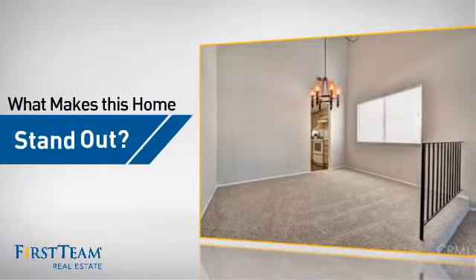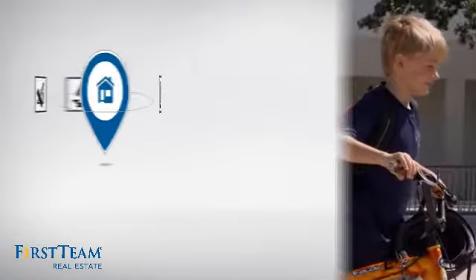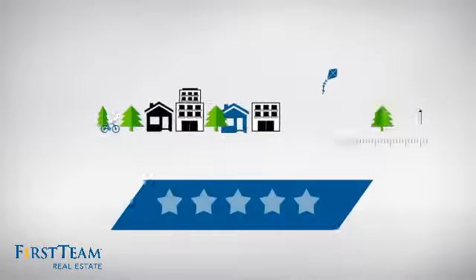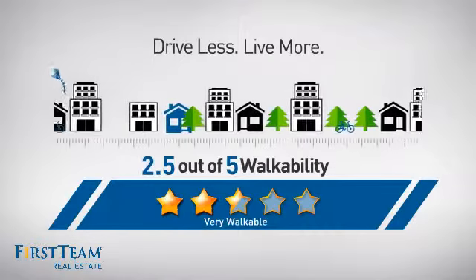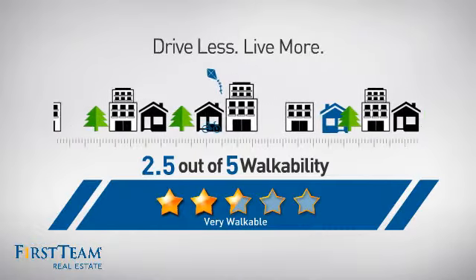But let's talk about what really makes this home stand out. Parents will be happy to know that it's located near a school. And with a walkability score of 2.5, the neighborhood is a very walkable place to live, for a healthier lifestyle, shorter commutes, and the ability to run errands on foot.